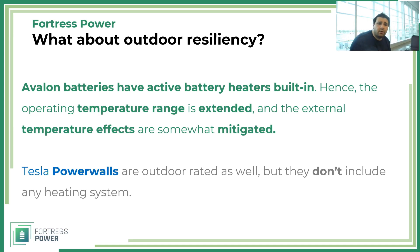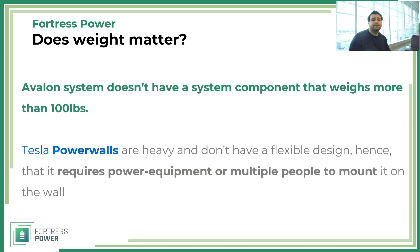Both Tesla Powerwall and Avalon can be installed outdoors. However, the Avalon system has built-in active battery heaters, which extends the operating temperature range and reduces the effects of external temperature on the system. Tesla Powerwall is also outdoor rated, but includes no heating system. Additionally, Tesla Powerwalls are quite heavy — around 250 pounds — requiring power equipment and multiple people to mount. With Avalon, no system component — not the battery module, inverter, or smart energy panel — weighs more than 100 pounds, so two people can handle installation without special equipment.